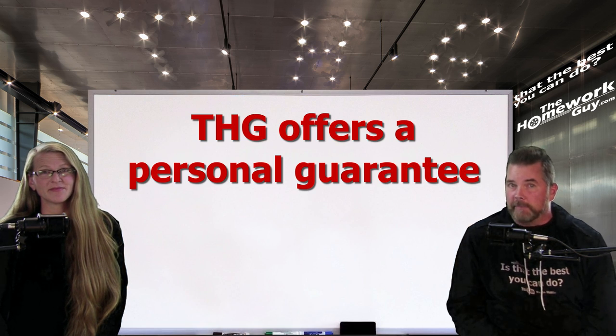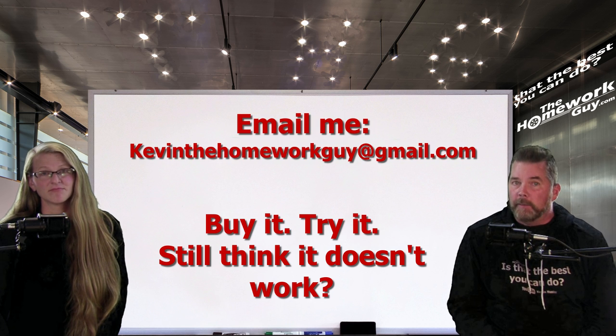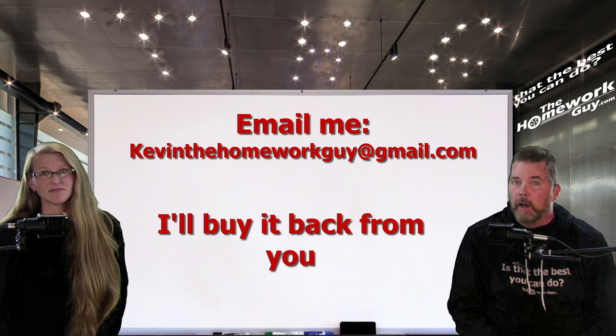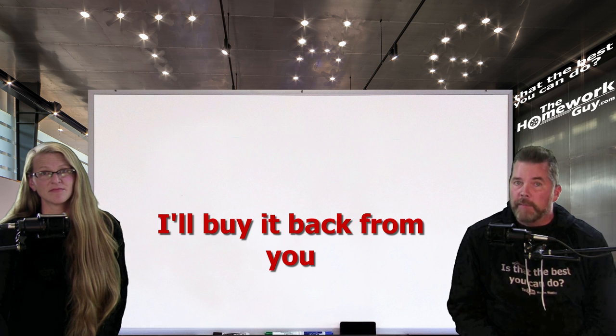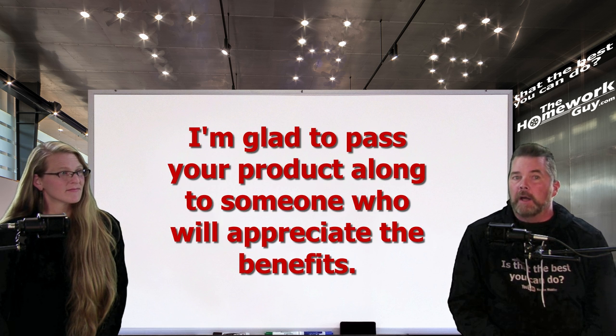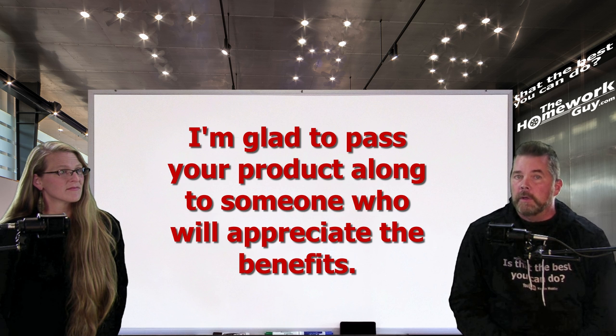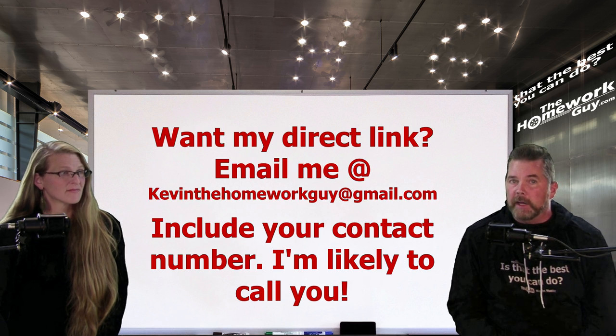I'll take this one step further — I will personally guarantee a positive result for you. If you buy it, try it, and think it didn't work, you can email me at kevinthehomeworkguy at gmail.com. I'll buy it back from you because I know better. I have the advantage here because I know it works. I've proven it works, and I'll be glad to pass your product along to somebody who sincerely appreciates the benefit. If you'd like a link directly from me on where you can place an order, email me at kevinthehomeworkguy at gmail.com. Include a contact number too, and don't be surprised if I have the time — I may even call you to help you set up a proper fuel economy test.